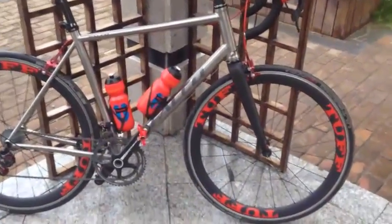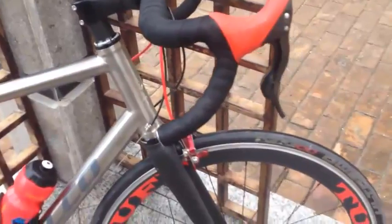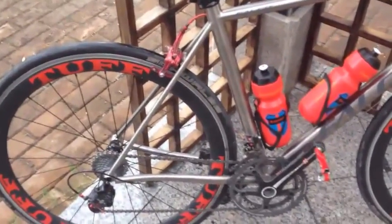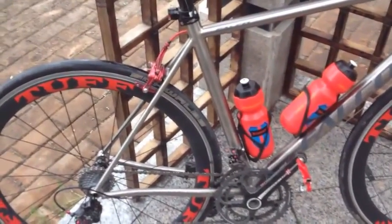The front end with the fork and the tapered head tube is quite stiff — certainly plenty stiff enough. And the rear end, it's certainly stiff enough there too, but nowhere near as stiff as the System 6 that I used to own. That thing was an absolute machine for getting out of the saddle over rolling hills.